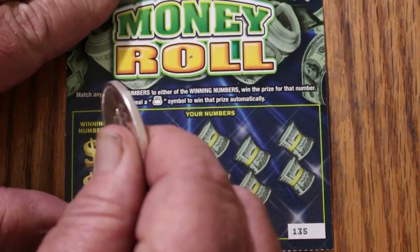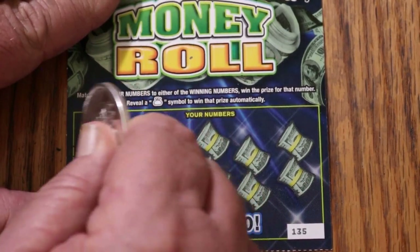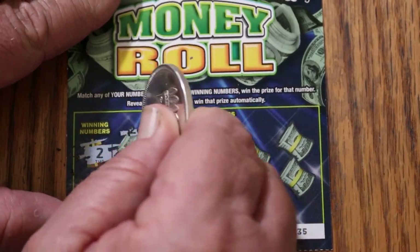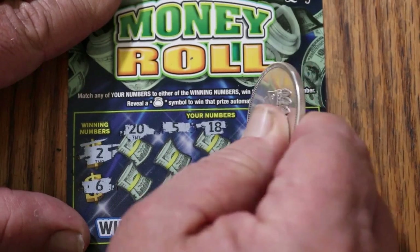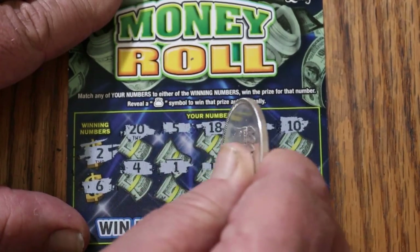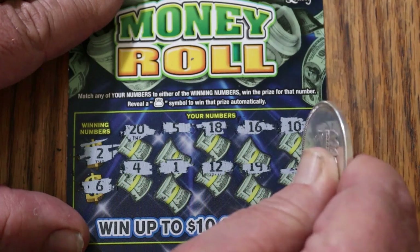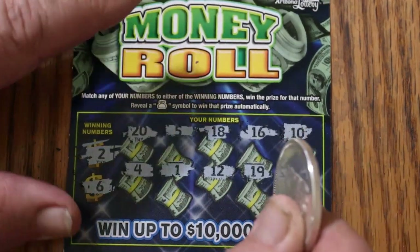Anyway, ticket 135, we're going to be working our way up, let's get going. Numbers are $2 and $6. Your numbers: $25, $18, $16, $10, $4, $1, $12, $19, and $13 — nothing.